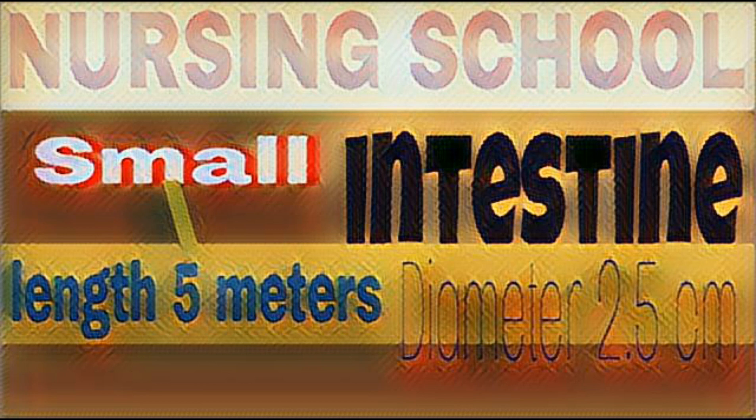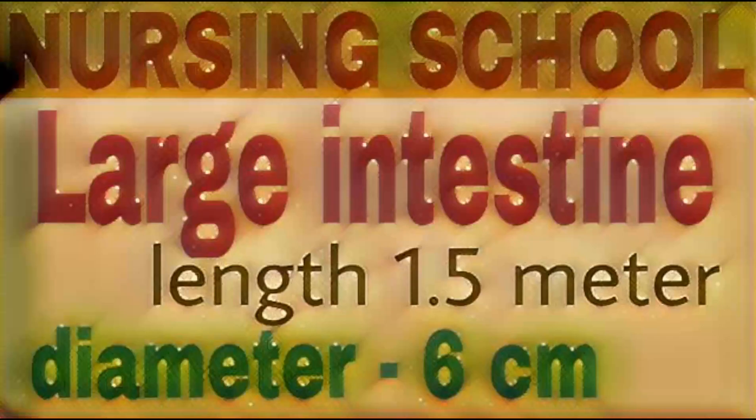Small intestine can be divided into three parts. First, duodenum: it is 25 cm long and is the proximal part. Next, jejunum: it is 2 meters (200 cm) long, the middle part of small intestine. Third, ileum: it is the last or distal part of small intestine, approximately 3 meters in length.